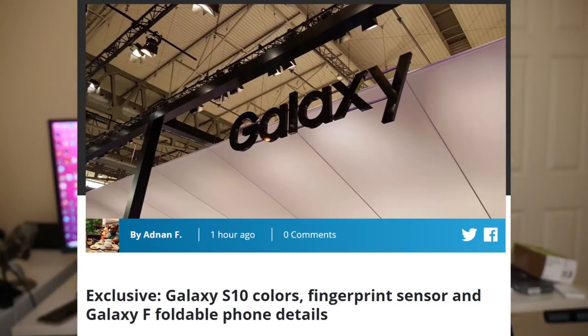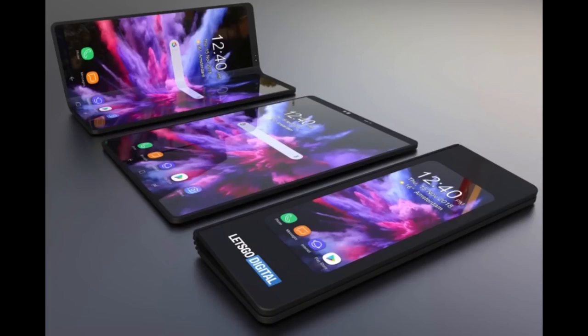The last story of the day comes from Sam Mobile, with exclusive information on the new Galaxy S10 and the Galaxy F, also known as the foldable phone. Let's first talk about the foldable phone. It's rumored to have 512 gigabytes of storage, which would match the highest version of the Galaxy Note 9. They will be rolling out the device worldwide in silver and black colors, and it looks like it's going to be released in March of 2019.